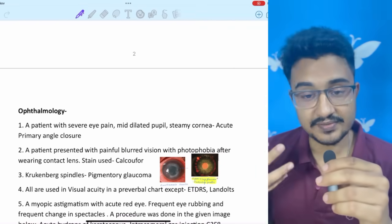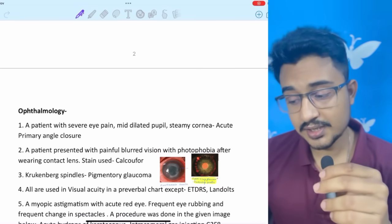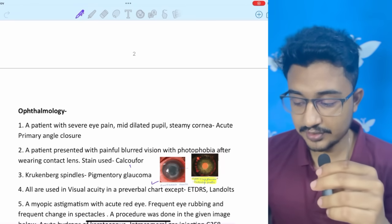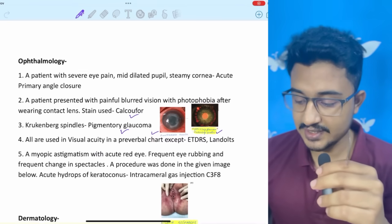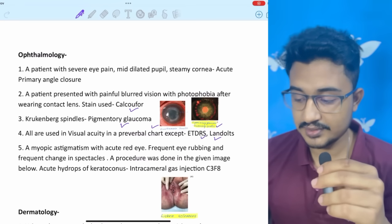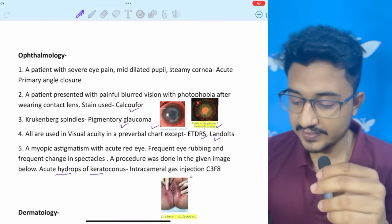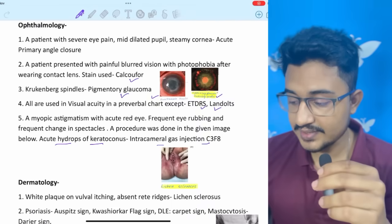In ophthalmology, a patient with severe eye pain, mid-dilated pupil, and steamy cornea — this is a classical case of acute angle-closure glaucoma. A patient with painful blurred vision, photophobia, and contact lens wear — the stain used is calcofluor white, as the image of acanthamoeba keratitis was given (also in my image bank). Krukenberg spindle is seen in pigmentary glaucoma (image in digital image bank). In visual acuity testing for pre-verbal children, ETDRS and Landolt's C are not used. A myopic astigmatism case with acute red eye, frequent rubbing, and frequent change in spectacles — this is keratoconus with acute hydrops, showing fluid accumulation; treatment is intracameral gas injection of C3F8.